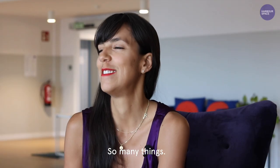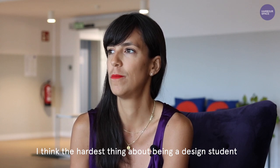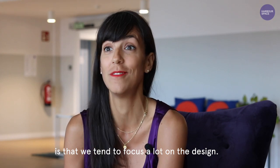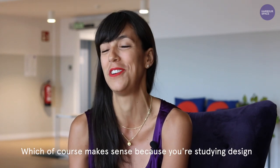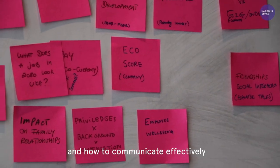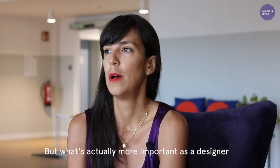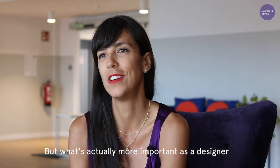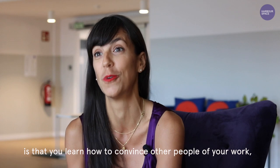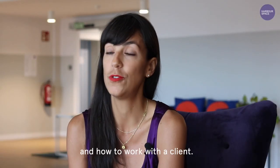I think the hardest thing about being a design student is that we tend to focus a lot on the design, which of course makes sense because you're studying design. We learn about layouts and hierarchy and how to communicate effectively, typography and all of these things, and they're super important of course. But what's actually more important as a designer is that you learn how to convince other people of your work, how to sell your work, how to work in a team, and how to work with a client.